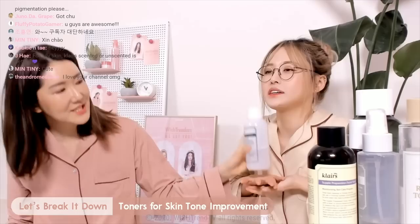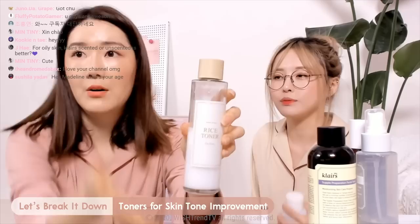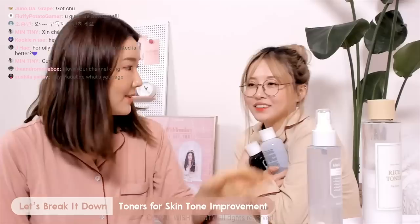We want to recommend a few products for this. This is the Klairs Daily Skin Hydrating Water. Another one is the I'm From Rice Toner — right here. And one more: the Klairs Fundamental Ampoule Mist.